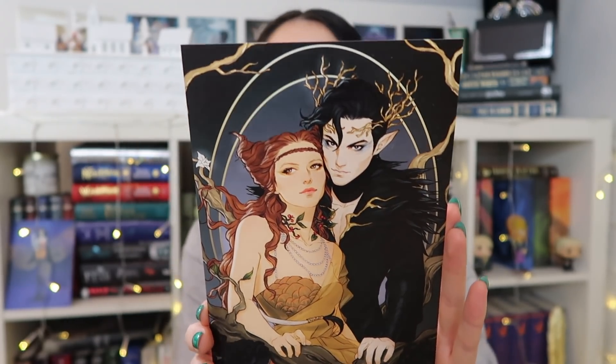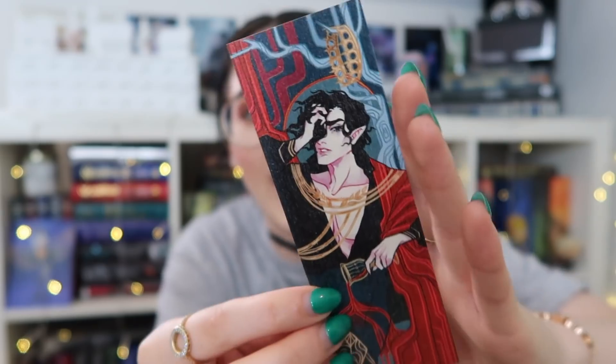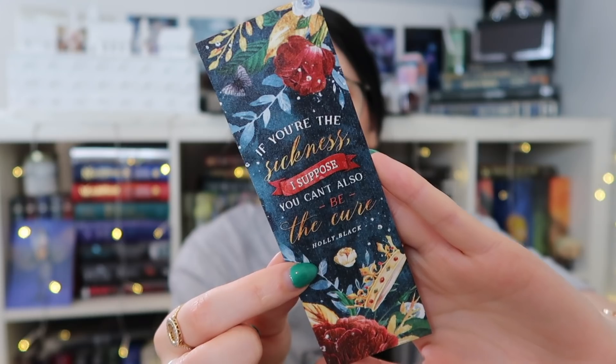Then we have this amazing print of Jude and Carden by Merwild and Co. I feel like the most talented artists always draw Jude and Carden. Then we have a little wooden bookmark — the artwork is by Monolime Art and Stella Bookish Art. It's double-sided like the one in the November box. We have Carden on one side, and on the back it says 'if you're the sickness, I suppose you can't also be the cure.' That is so stunning — literally every single item, I'm obsessed.